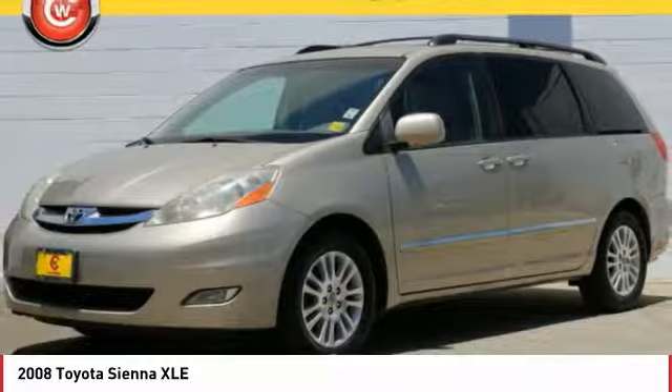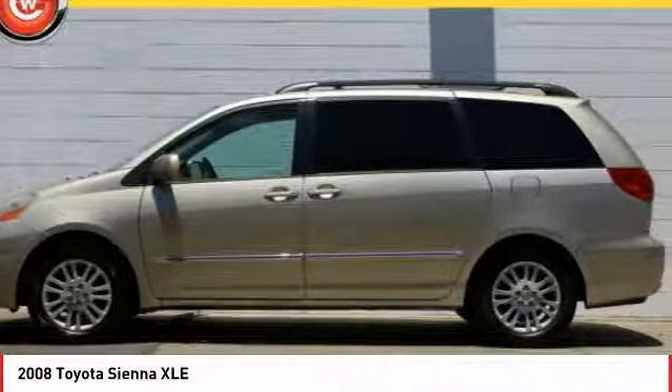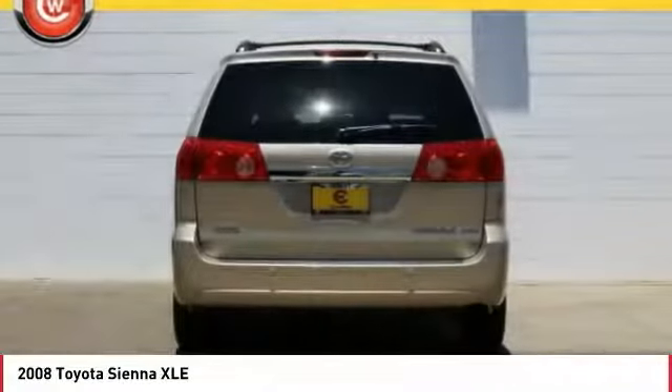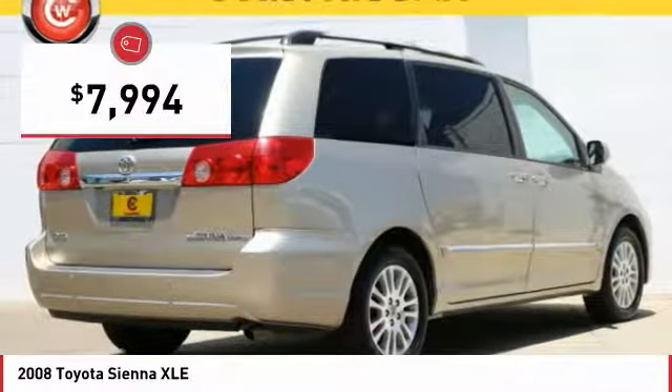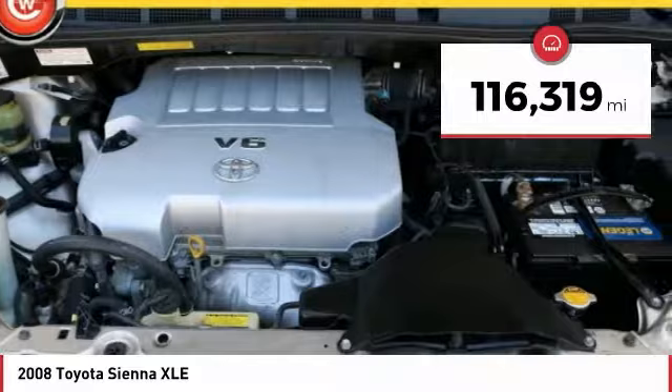Add a refined and fuel-efficient V6 engine, a smooth ride, and upscale interior accommodations to the mix, and it's easy to see that Sienna is built with the whole family in mind and is priced below $10,000. This vehicle has less than 120,000 miles.